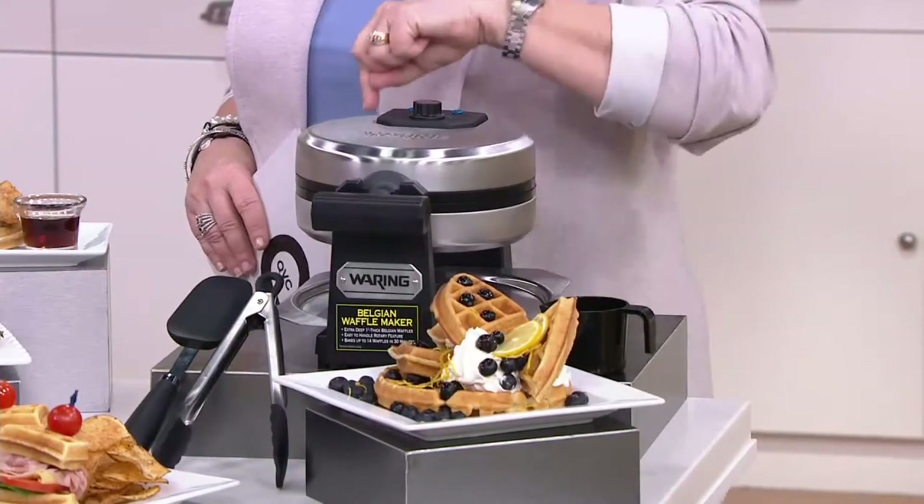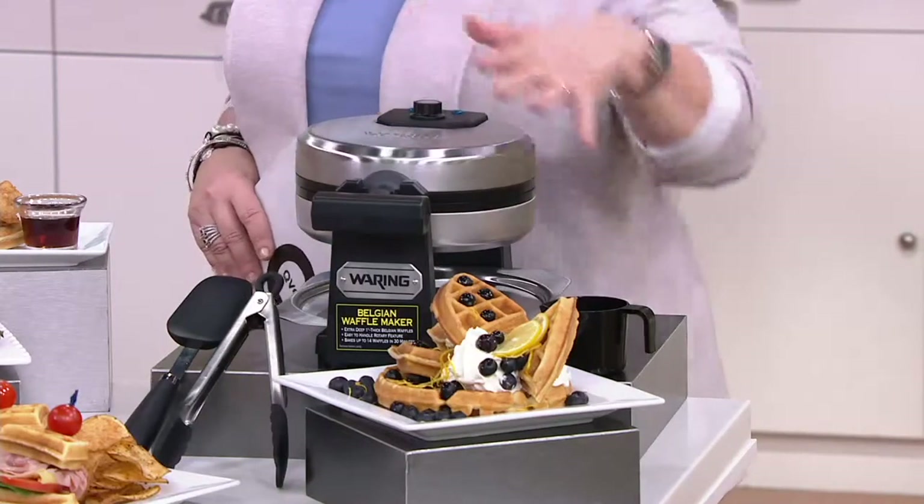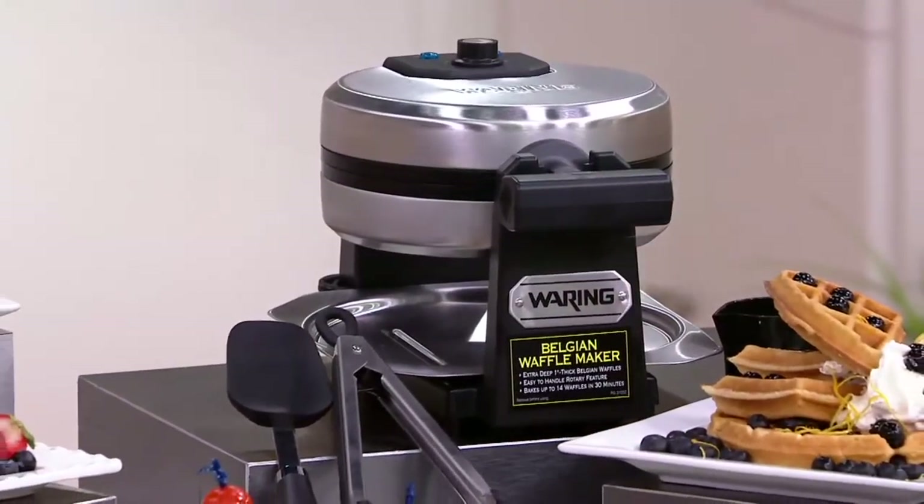You simply close it and then you spin it over. You also get the spatula and the tongs. All of that and the measuring cup included for your price of $16.65 on your credit card.